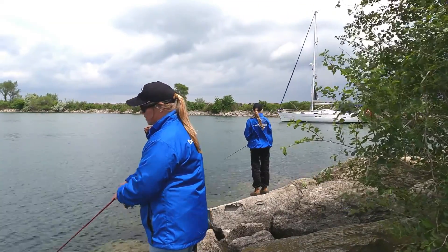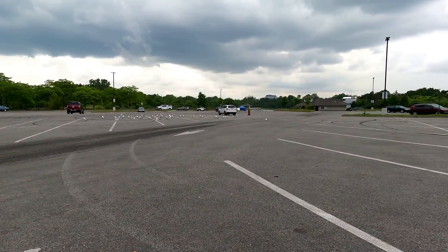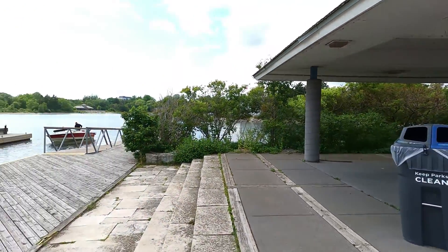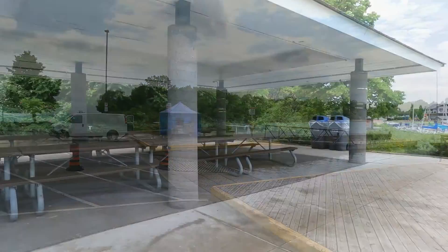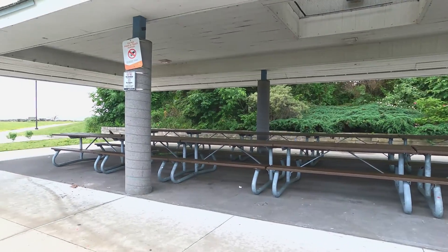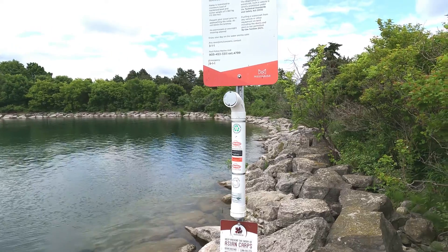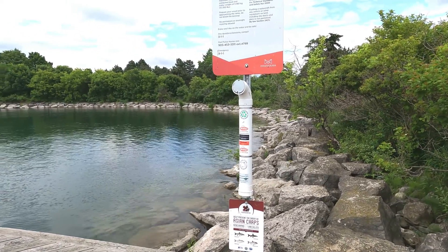There is no admission cost, lots of free parking, it's a 15 minute walk from the nearest bus stop, and there's a public washroom near the parking lot beside the boat launch. There are several garbage and recycling bins, a large shaded picnic area, and on the other side of the park there is a playground, splash pad, and another shaded picnic area with washrooms. There is a fishing line receptacle located on the dock beside the boat launch for easy and convenient use before leaving the park.